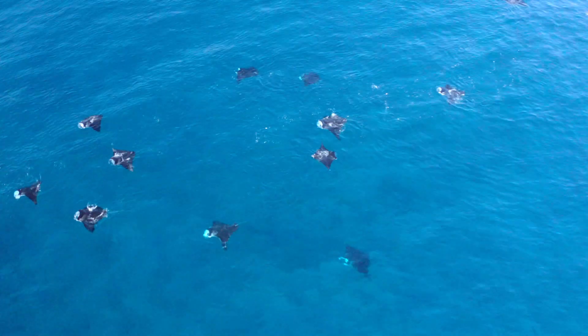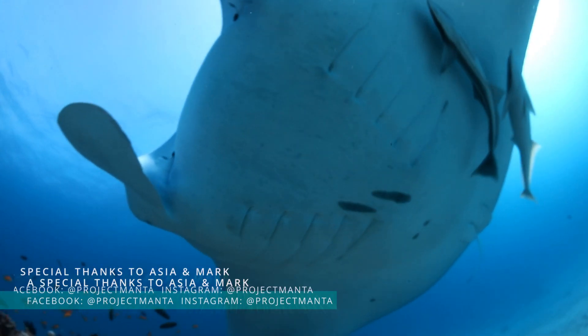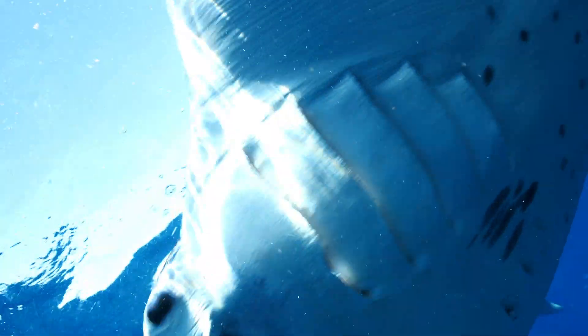I've been in the water at Lady Elliot during a feeding aggregation of up to 60 animals where you can't believe you've got these spaceships moving around you in the most majestic way. I can help people get a really incredible experience by getting them to stop and slow down, knowing that a manta might come in a little bit closer. For me, it's really special that I can share something that I love so much and see that bring such joy to other people.